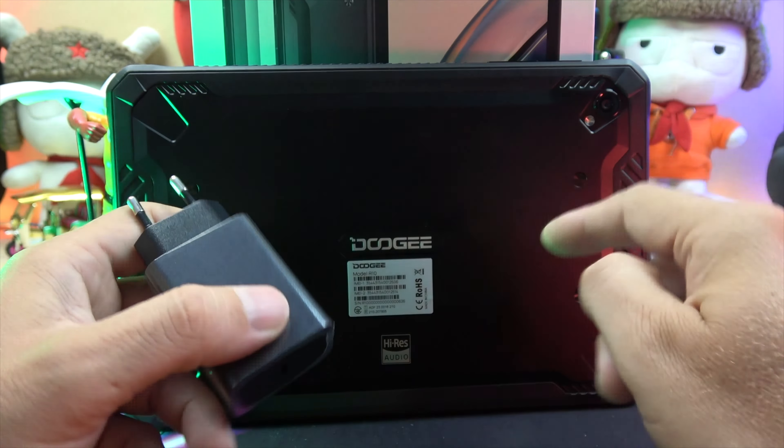Unboxing this beast, you'll find the tablet itself, a 20W charger, a USB-C to USB-C cable, and a handy strap.